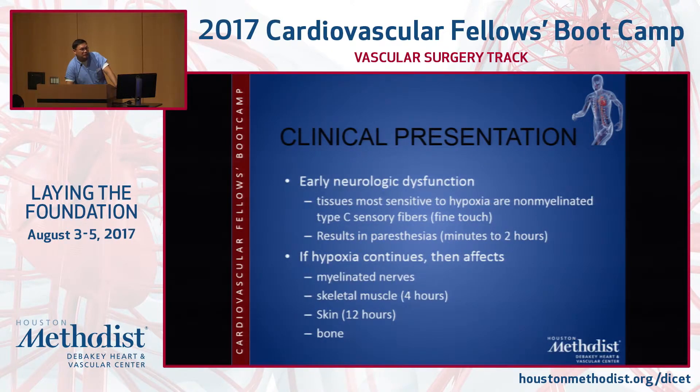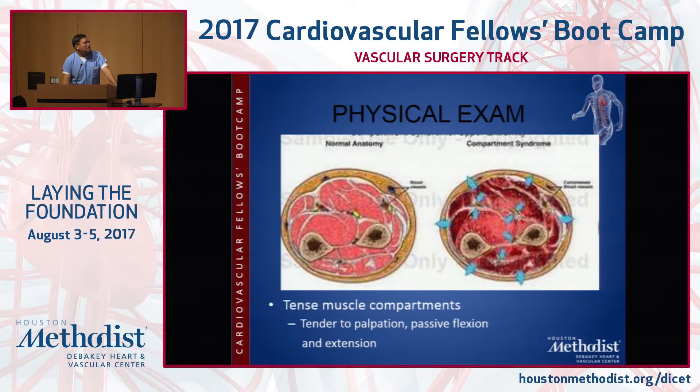The clinical presentation: the tissues most sensitive are fine touch fibers, so numbness or tingling is first. This results in paresthesias, certainly for limbs not getting fed for about two hours. If prolonged, you get muscle dysfunction. Skin changes are kind of the last thing to go — the visible part goes last — which highlights the importance of actually examining your patient. Bone changes are the last. Tense muscle compartments cause discomfort and pain on palpation, and passive flexion and extension reveals significant swelling and pressure.